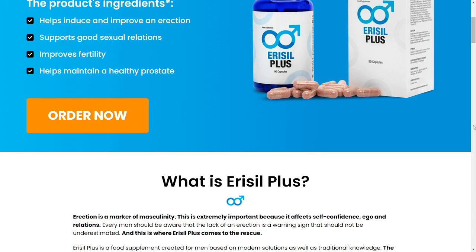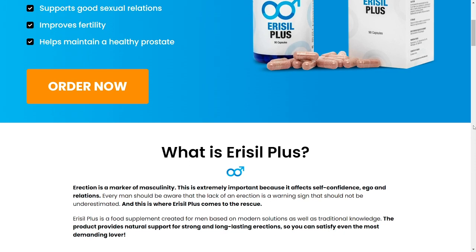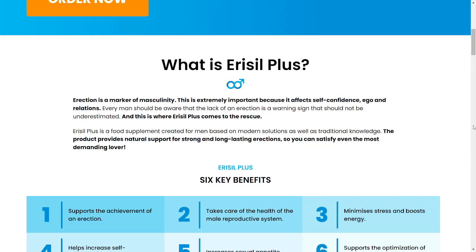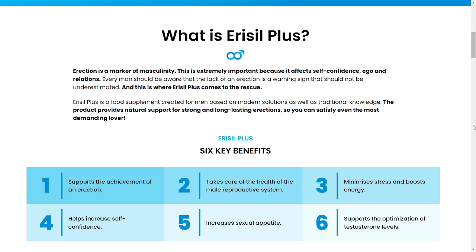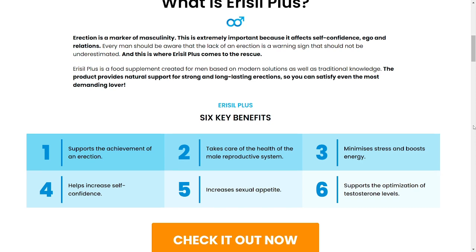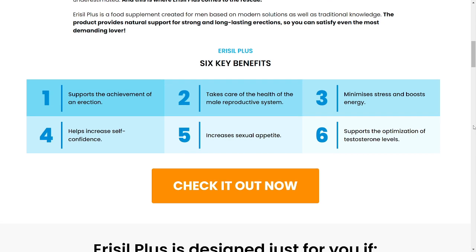There are things you should know about Aerosil Plus before you actually buy this product. First of all and most importantly, you should know where you are going to get Aerosil Plus. Keep in mind that it is only sold on the official website. I am going to leave the official website in the description box below. Be very careful because there are people trying to sell it in other places, so be on the lookout for fakes — you can only get the original Aerosil Plus from the official website.